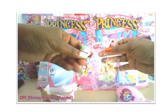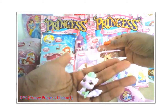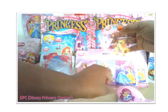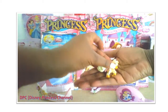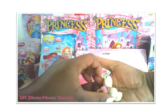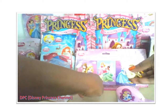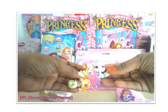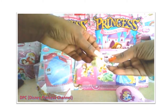This is Princess Tiana's Lily, and this is Rapunzel's Blondie. So that's Tiana's Lily and Rapunzel's Blondie — royal pets!